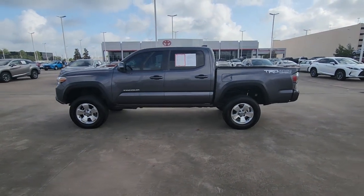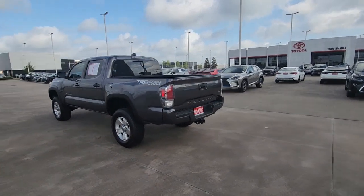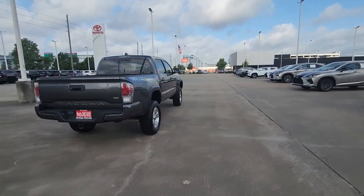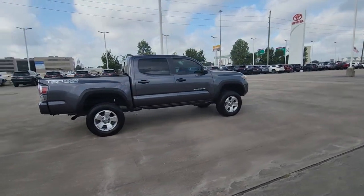Get a feel for the 2020 Toyota Tacoma. With less than 60,000 miles on the odometer, this vehicle stands out from the rest. Here's an iconic Toyota Tacoma that's ready for work or play.